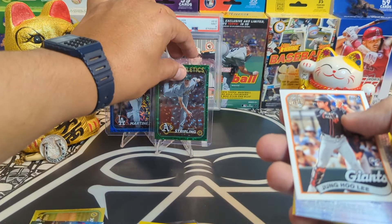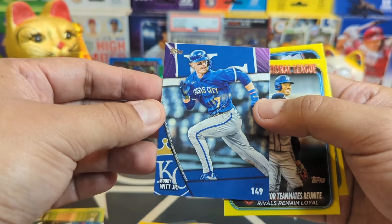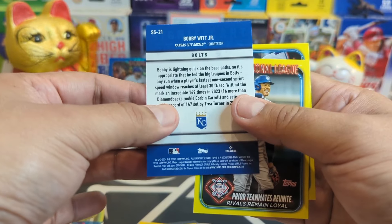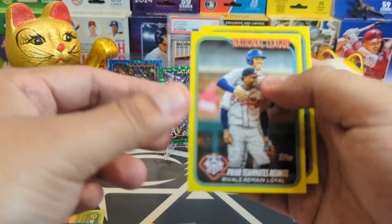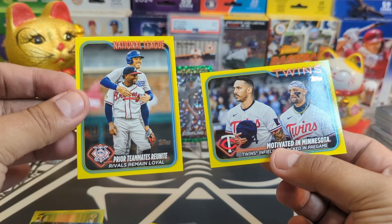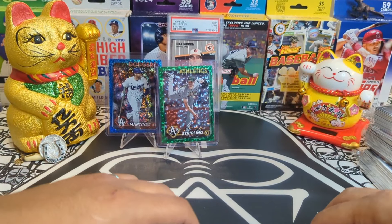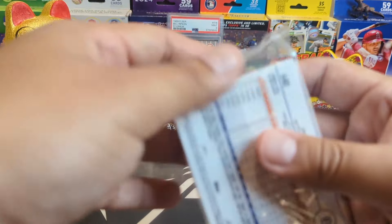We highlight all the hits, all the numbered cards, and all the goats. We got a beautiful Bobby Witt Jr. here — check it out, that's a nice card. And a couple of checklists, this is crazy. We'll take it, we will take it.